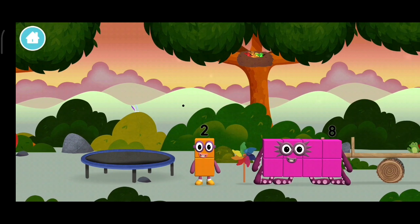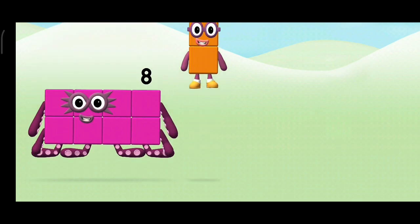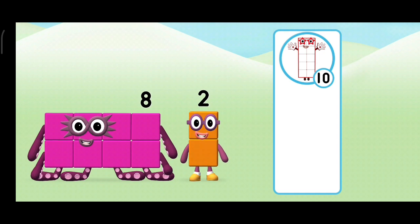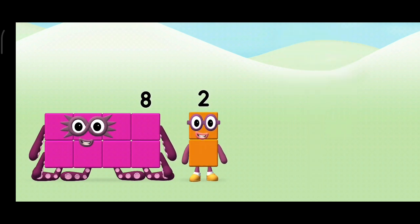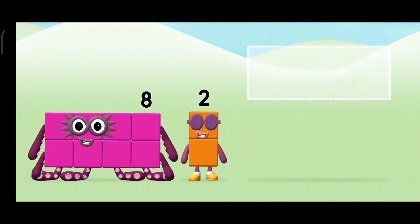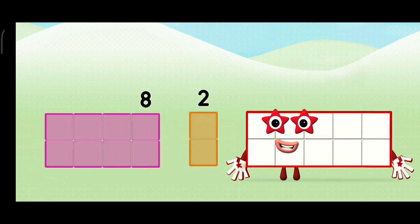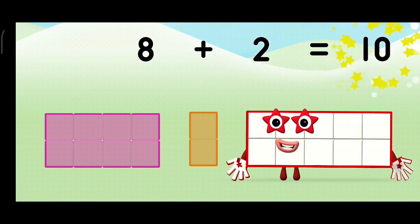You've found another one! Which number block do you think adding these together will equal? Correct! You chose the right answer! Add the number blocks together! 8 plus 2 equals 10!